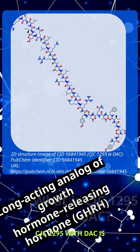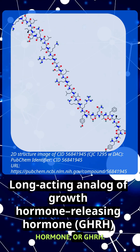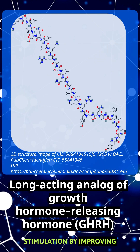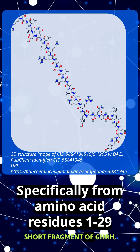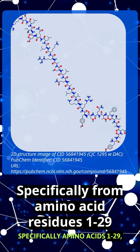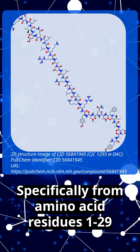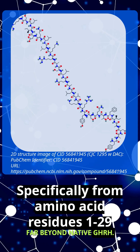CJC1295 with DAC is a synthetic, long-acting analog of growth hormone-releasing hormone, or GHRH. It's engineered to extend the duration of growth hormone stimulation by improving stability in pharmacokinetics. The peptide is based on a short fragment of GHRH, specifically amino acids 1 through 29, linked to a drug affinity complex, or DAC, allowing it to bind covalently to serum albumin, increasing structural stability and extending its half-life far beyond native GHRH.